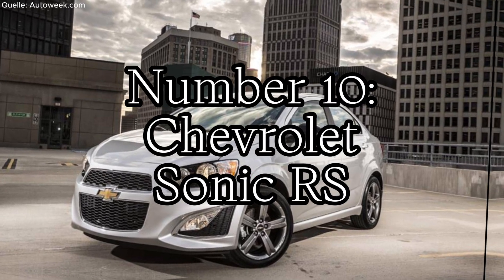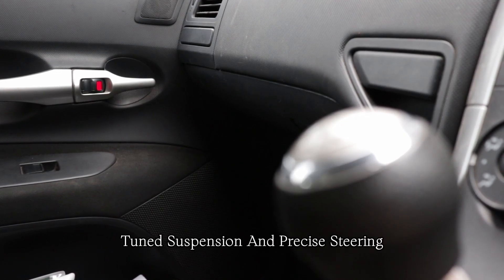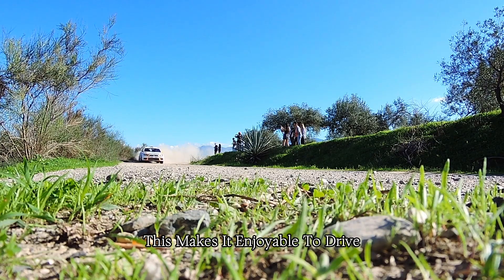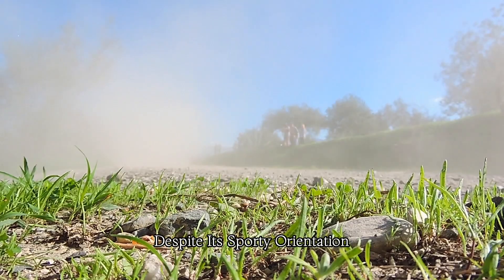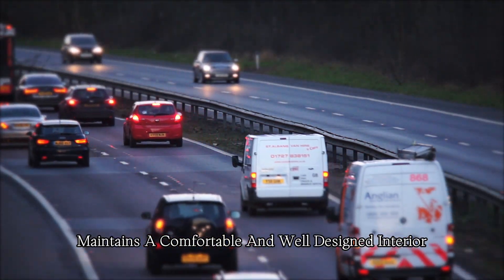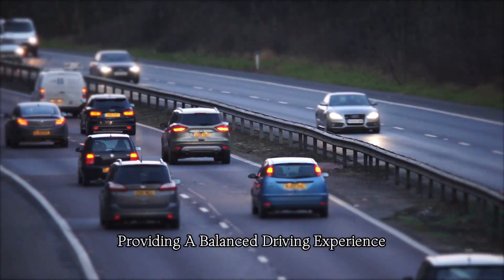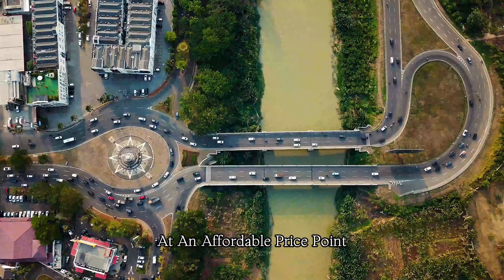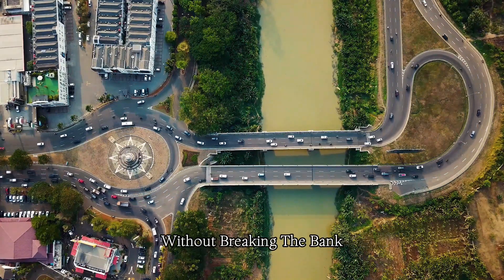Number ten: Chevrolet Sonic RS. The Sonic RS features a sport-tuned suspension and precise steering, contributing to responsive handling. This makes it enjoyable to drive, especially in urban environments and on winding roads. Despite its sporty orientation, the Sonic RS maintains a comfortable and well-designed interior with supportive seats and modern technology, providing a balanced driving experience. The RS offers a performance-oriented package at an affordable price point, making it accessible to a broader range of buyers looking for a sporty driving experience without breaking the bank.